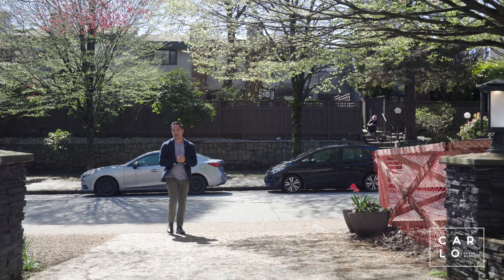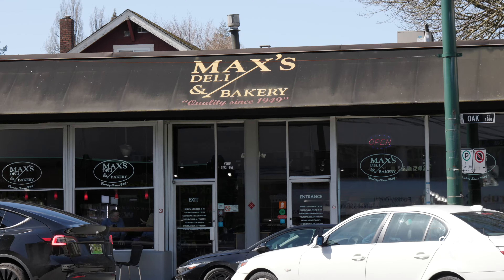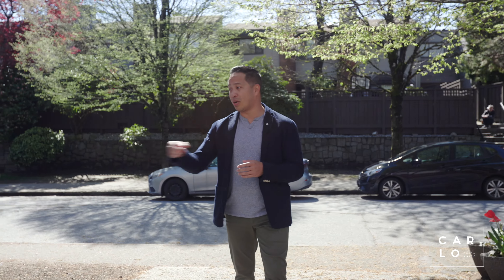Hey everybody, Carlo Bustamante, Oakland Realty Encore. On location today in Fairview where you're close to everything — shops, transit, nice restaurants and all that other fun stuff.